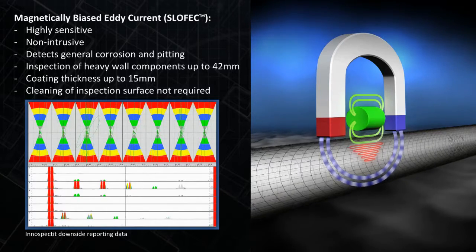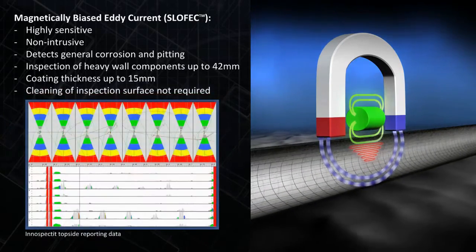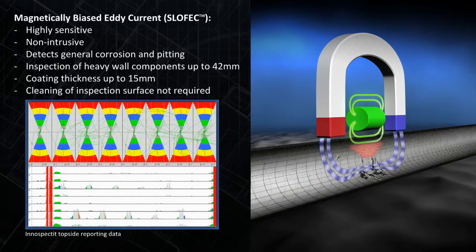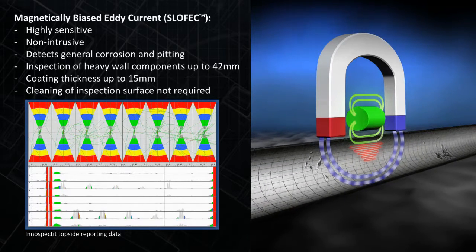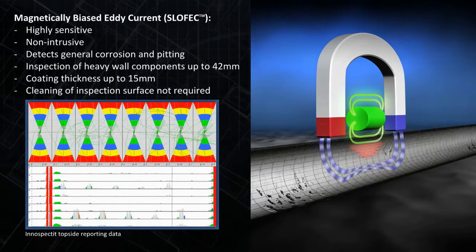SLOFEC creates a superimposed direct current magnetization so powerful that any internal corrosion can be detected from the external surface. SLOFEC is a non-intrusive inspection technique where direct surface contact between the sensor system and the inspected object is not necessary. Therefore, high quality inspection data can be produced with minimal cleaning of the inspected surface.